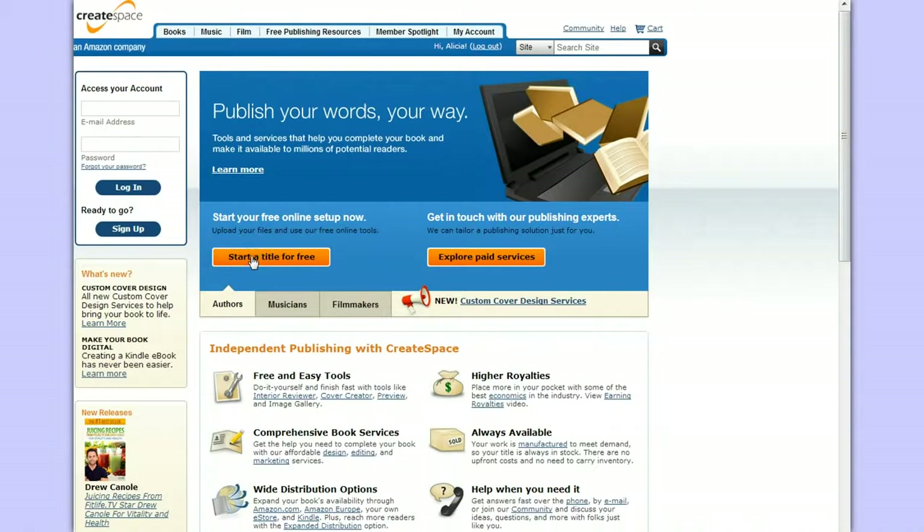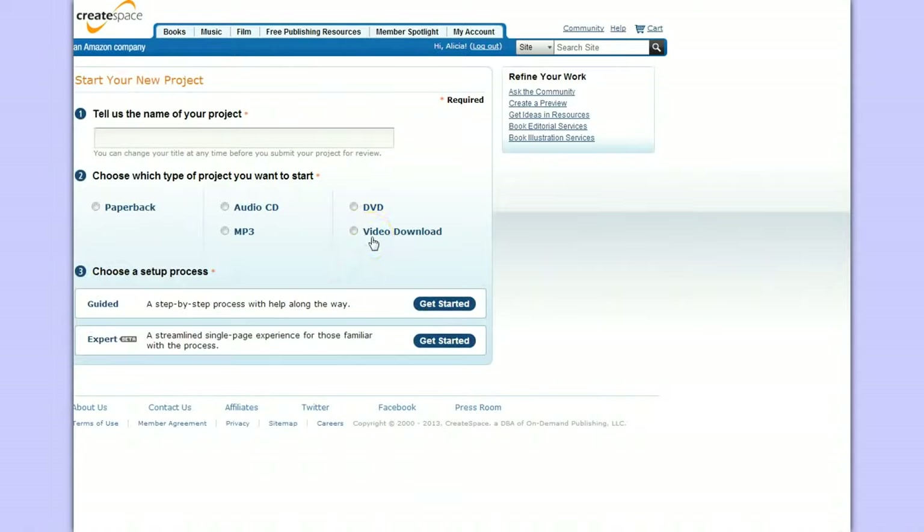Let's click on 'Start a title for free.' They do have paid services, but you can do this all for free. It says 'Tell us the name of your project,' so we'll make up a title. I'm planning a paperback book, but you can see the different options — they have audio, CD, MP3, DVD, or video download.